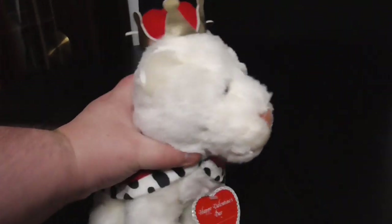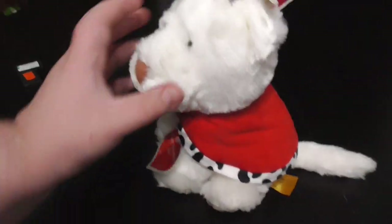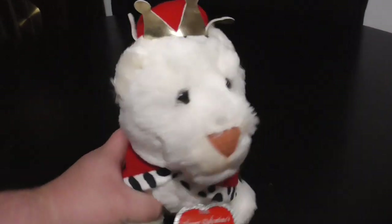Hi guys, here's a very rare quick review on this 24K Polar Pluffs. Happy Valentine's Day, as you can see right there in the tag — 1996 Plato the Lion Plush. Without further ado, let's get into the review.